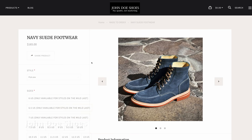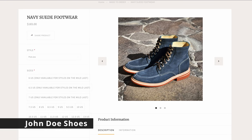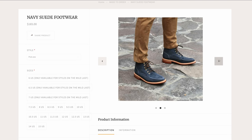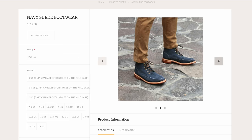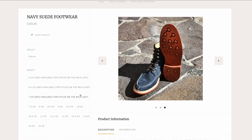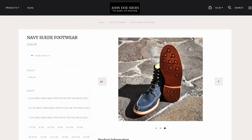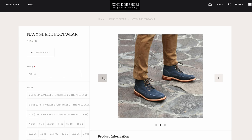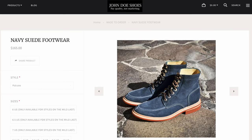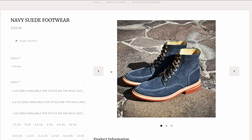Up next is John Doe Shoes, and I love how bland they are with their naming — John Doe Shoes sort of implies it right there. They're really more about the product than any flashy marketing or names. For $165, this thing looks great. This is a brand that I find really flies under the radar — worth looking at their entire website.